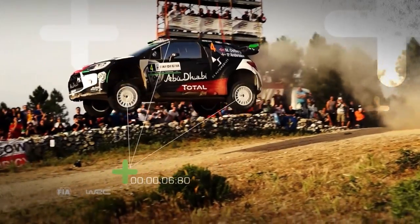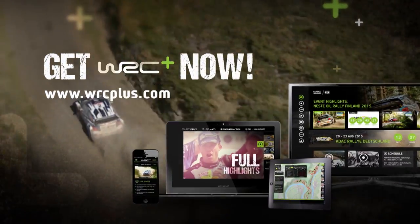Watch the most spectacular moments from every rally. Get WRC Plus with all rally highlights now.